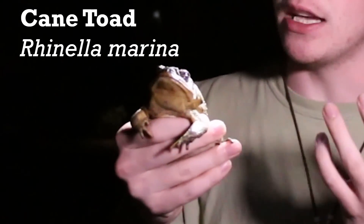These guys live normally in Central and South America — they have a pretty broad range — but they're famous for being introduced into Australia and Hawaii. And less known, they're also becoming very, very common in Florida.